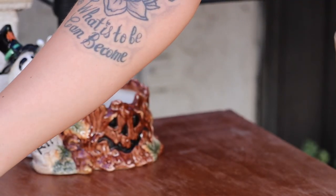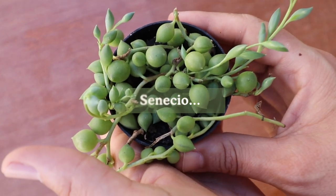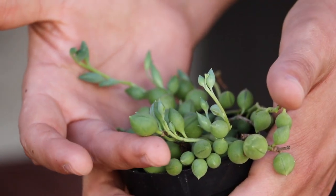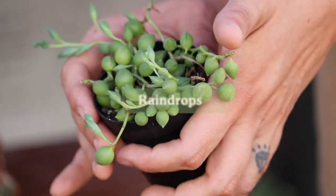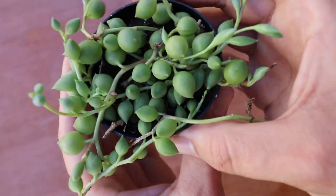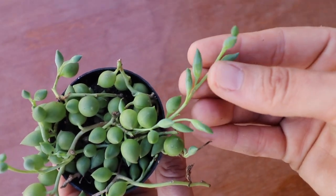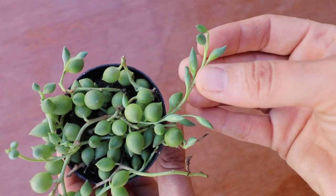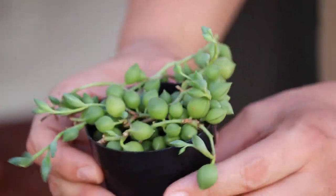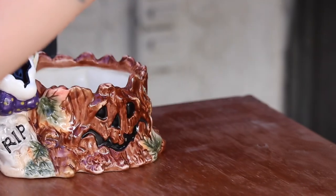This one here is a senecio — or it's formally known as senecio, though I think it's curio now. It is Raindrops, or string of tears as we like to call it. The string of pearls leaves are a lot more round; these grow like little tears — oval — so they're not quite as round as string of pearls. There you go: string of tears.